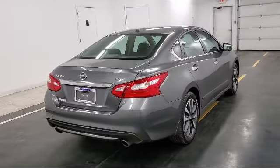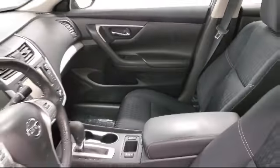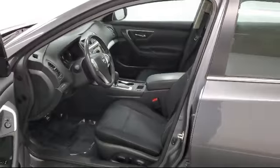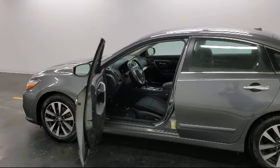It also features brake assist and hill hold control, under seat ducts, anti-lock braking, and a quasi dual stainless steel exhaust with chrome tail pipe finisher. It has less than 60,000 miles on the odometer.